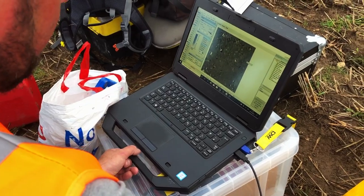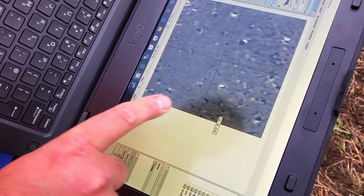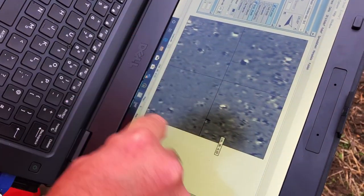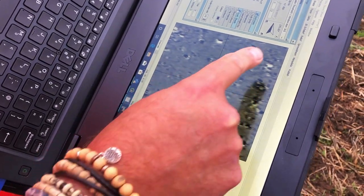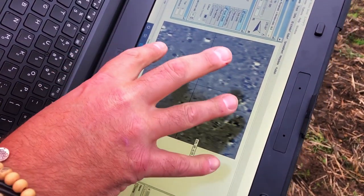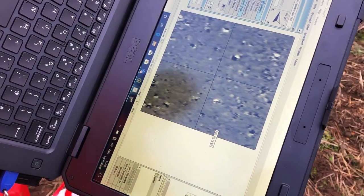Richard explains what's on the screen: that's 3,600 square metres — four grids, each 30 by 30 — giving us a picture of the magnetic responses in the field. Straight away, it looks pretty clean.